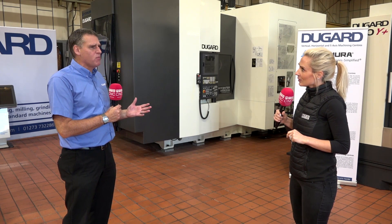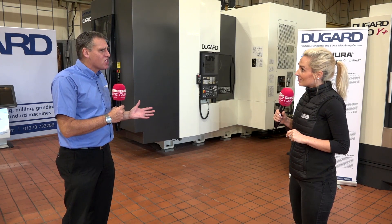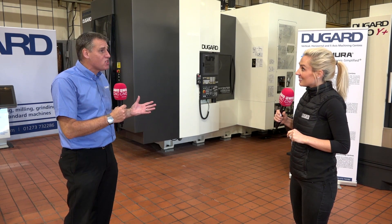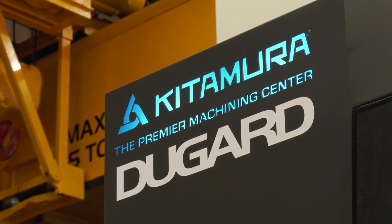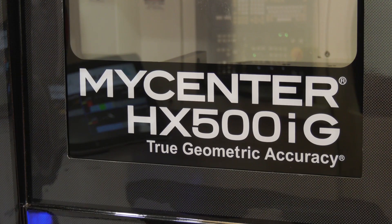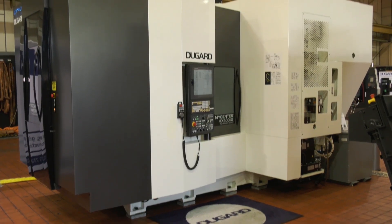There's big talk about automation at the minute. Horizontal machines with pallet changes - it's already got automation built in. You can keep that spindle going. So the Kitamura range itself just really excited me and I wanted to be part of Dugard's journey with Kitamura.